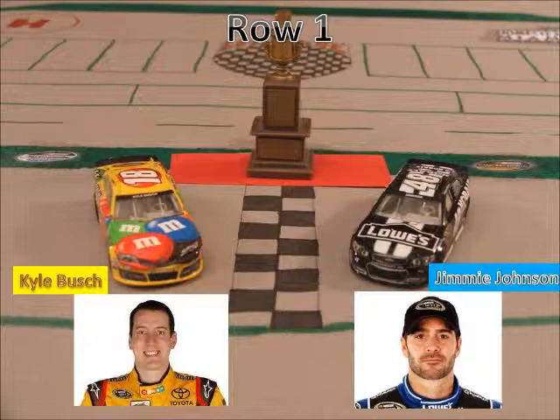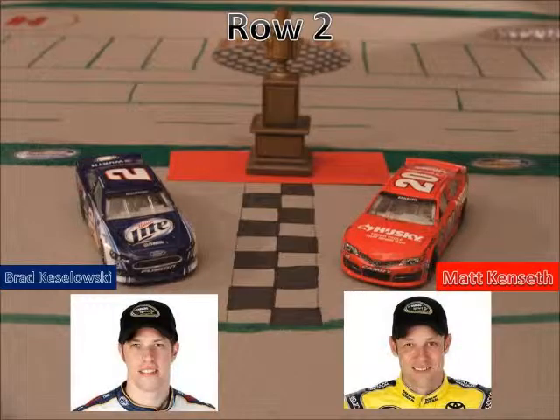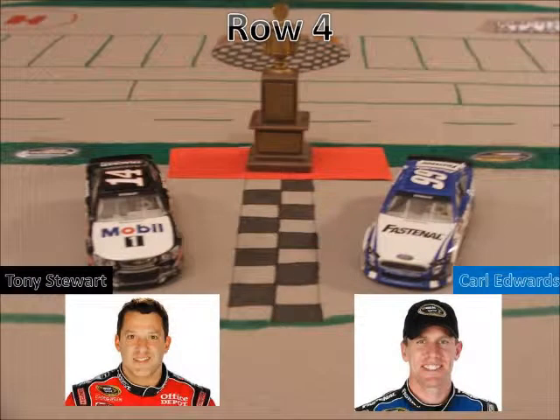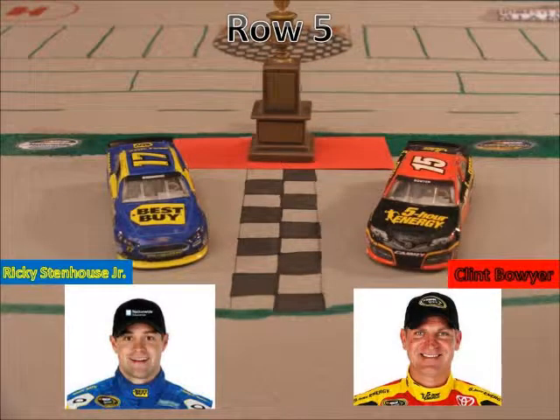On row one, we have Kyle Busch and Jimmy Johnson in the 48. In row two, we have the two-car Brad Kozlowski and the points leader Matt Kenseth. In row three, we have the five of Casey Kane and the 11 of Denny Hillman. In row four, we have the 14 of Tony Stewart and 99 of Carl Edwards, who's in the championship hunt. In row five, we have the 17 of Ricky Stenhouse Jr. and the 15 of Clint Boyer.